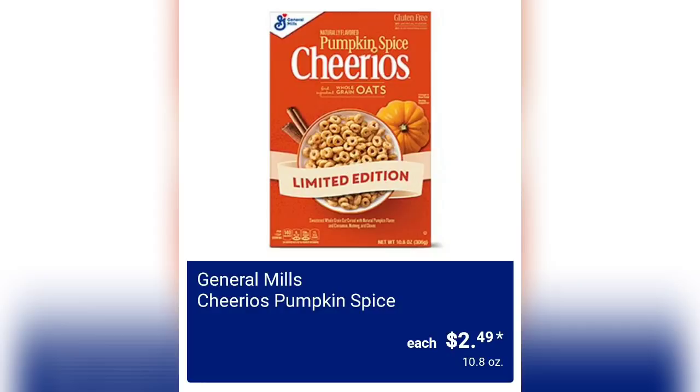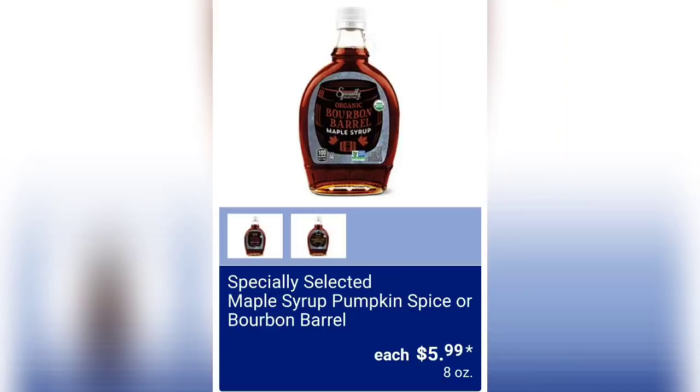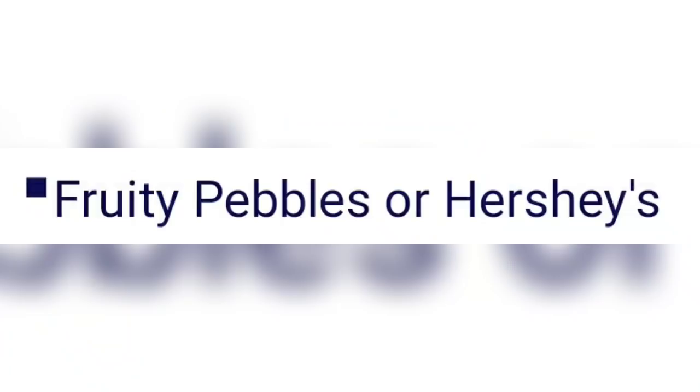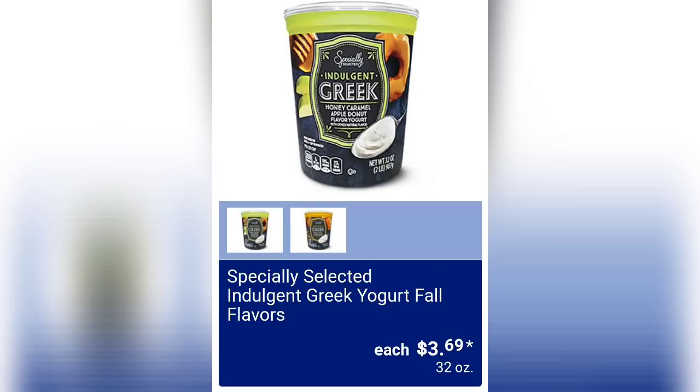General Mills Cheerios pumpkin spice are $2.49. Specially Selected maple syrup in pumpkin spice or bourbon barrel is $5.99 for eight ounces — both sound good to me. International Delight assorted coffee creamer is $3.18 for a 32-ounce container, with Fruity Pebbles or Hershey's flavors to choose from. Please give this video a thumbs up and comment below!